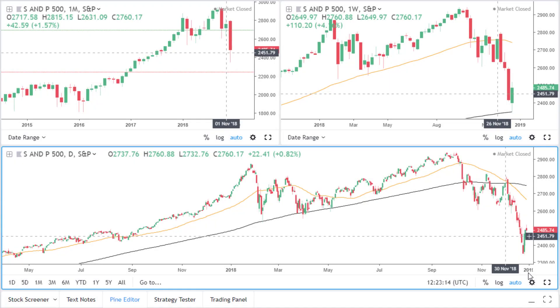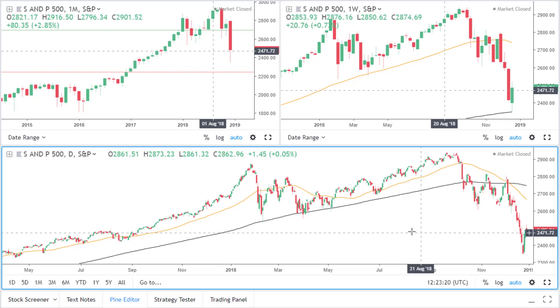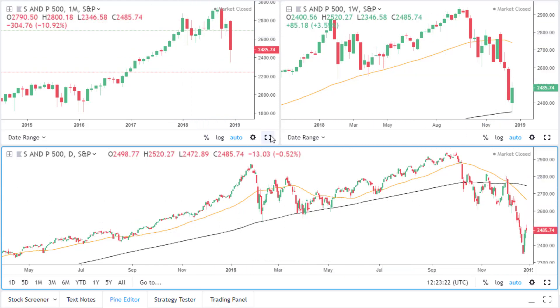Hi, this is Kola of Sublime Trading. This is a short stocks video analysis for the S&P 500. We're going to begin by looking at the monthly time frame.